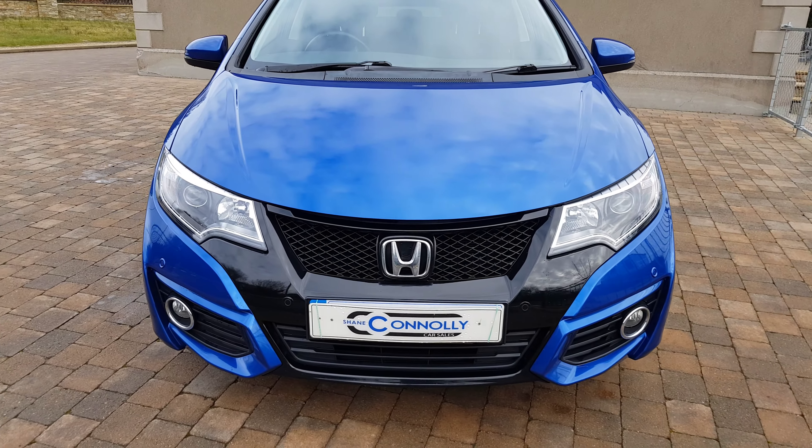Moving inside the car, we have a lovely clean black cloth interior with new mats fitted, a centre armrest, manual handbrake, and dual cup holder. This car is six-speed manual and has dual zone climate control and heated door mirrors.